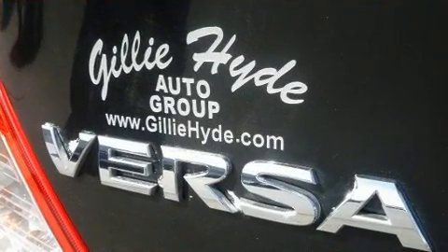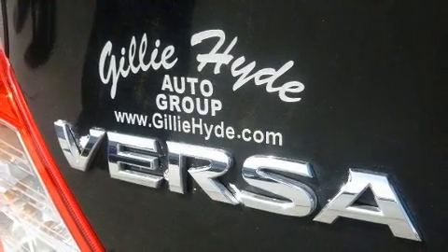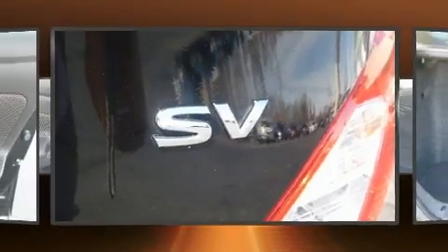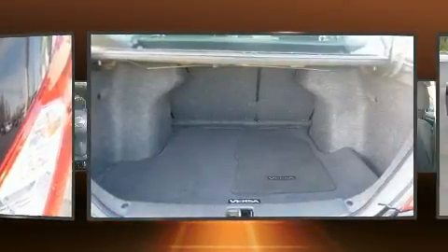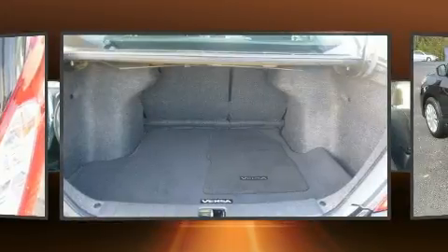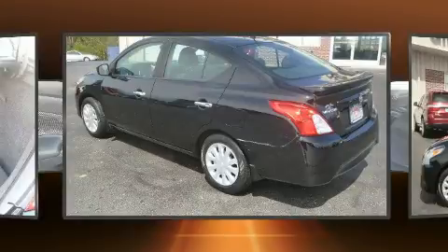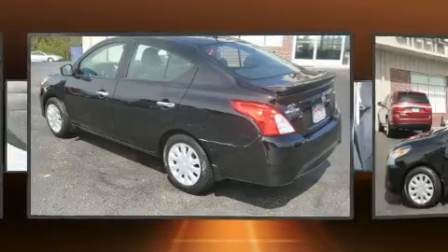Nissan paid particular attention to efficiency and practicality with the following features: variably intermittent wipers, a trip computer, remote keyless entry, and more. Audio features include a CD player with MP3 capability, steering wheel mounted audio controls, and four well-positioned speakers.